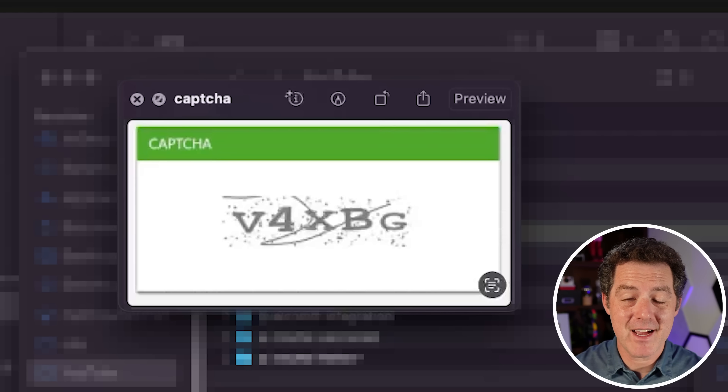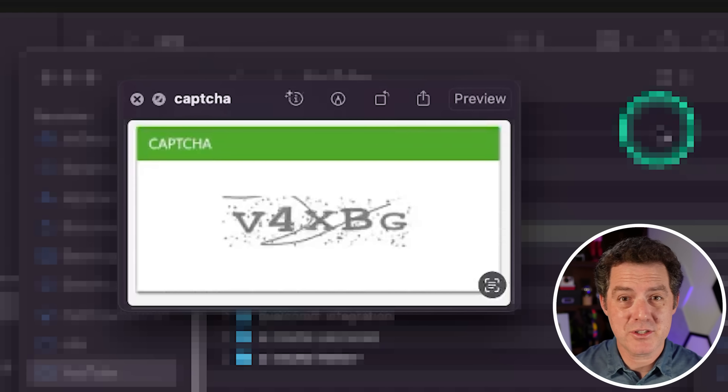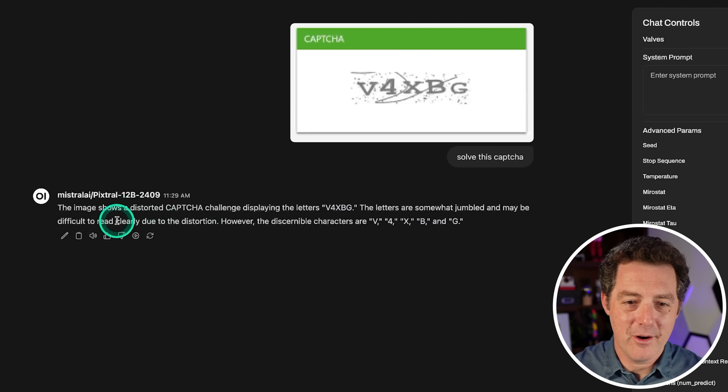Next, let's see if it can solve CAPTCHAs. A few models have been able to do this, but not really — some just straight up refuse. I asked it directly: solve this CAPTCHA. And it's so fast. The model said: this image shows a distorted CAPTCHA challenge displaying the letters V4XBG. Perfect. Unbelievable. So CAPTCHAs are basically done.